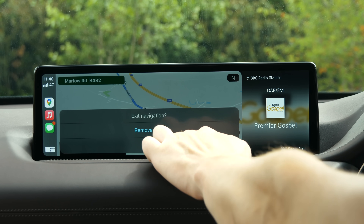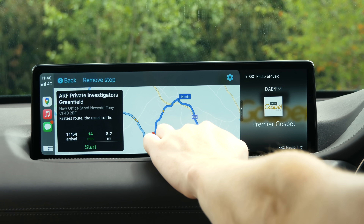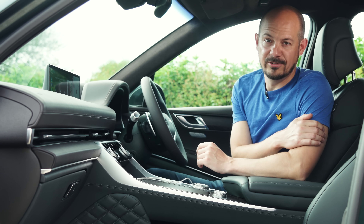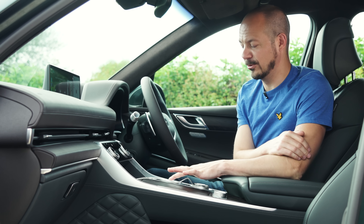All GV80s come with Apple CarPlay and Android Auto as standard, with wireless phone charging and a 12.3-inch head-up display available as part of the optional innovation pack. One other option worth considering is the rather impressive 18-speaker Lexicon sound system.